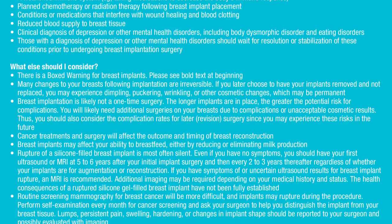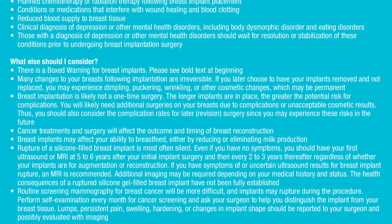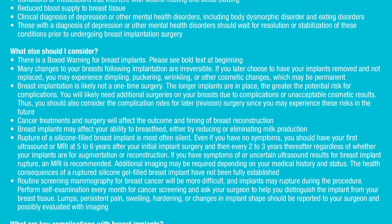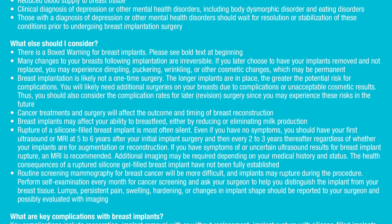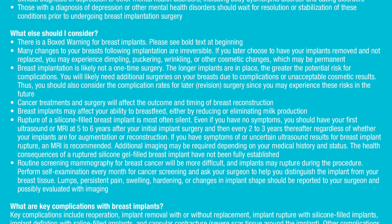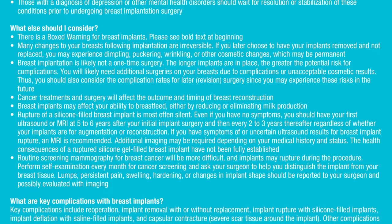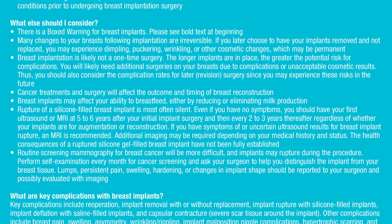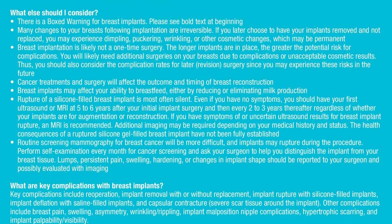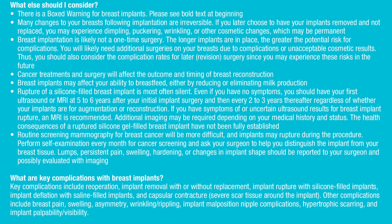Breast implantation is likely not a one-time surgery. The longer implants are in place, the greater the potential risk for complications. You will likely need additional surgeries due to complications or unacceptable cosmetic results, so you should consider the complication rates for later revision surgery. Cancer treatments and surgery will affect the outcome and timing of breast reconstruction. Breast implants may affect your ability to breastfeed, either by reducing or eliminating milk production.